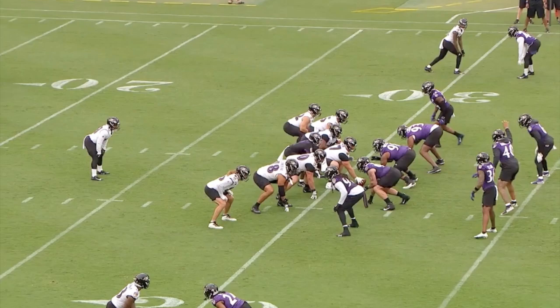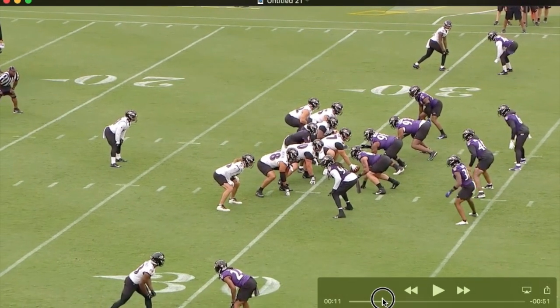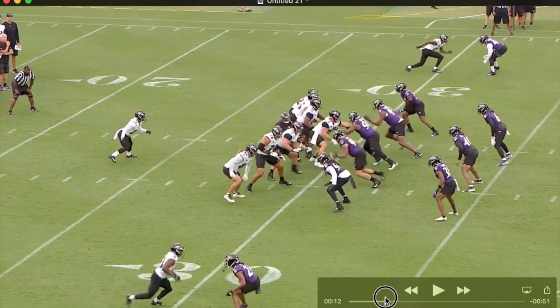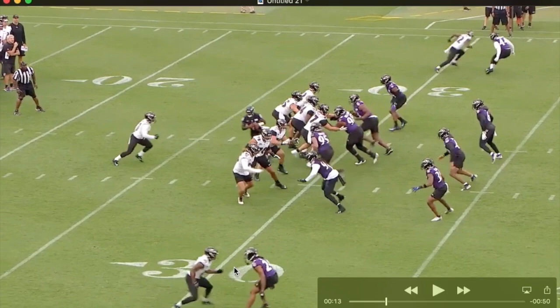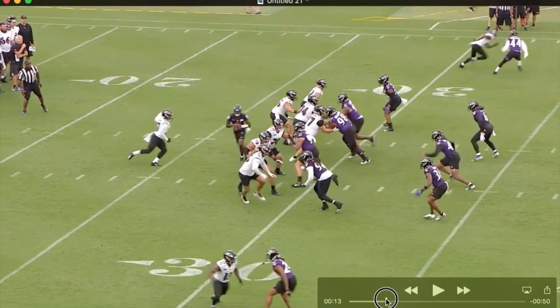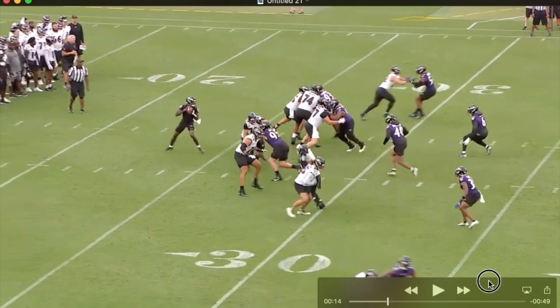This is the deep sideline throw to Devin DuVernay. It's getting a lot of attention — it's a great throw. But I want to watch his eyes here. He's got one-on-one on the outside and a middle-of-the-field safety. Under center, play action. Watch his eyes as he comes up with the football. He's checking the release of the receiver, little jab step inside. The corner is kind of flat-footed right there. I think the quarterback sees that, and as he turns to look away, he's thinking DuVernay the whole time.